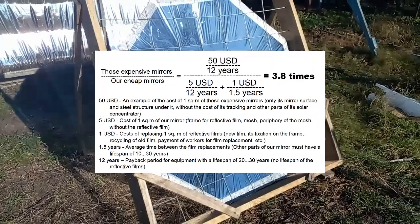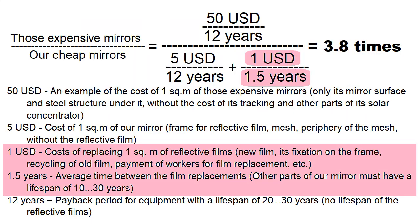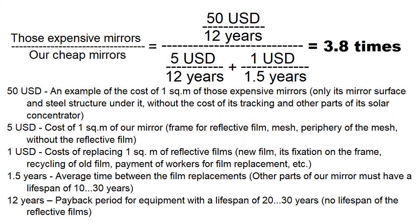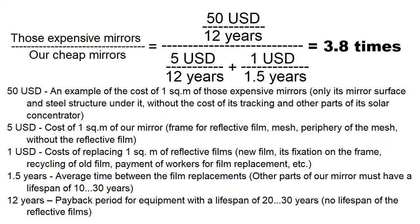Accounting for the cost of replacing our cheap mirrors comes to this conclusion: our cheap mirrors are about 4 times more cost-effective than those expensive mirrors. Here I have taken into account the cost of our film replacements and their short lifespan, and this is an accounting of the cost of mirrors. But we understand this comparison of the mirrors is not complete without taking into account reflection coefficient, focus quality, operating costs, and other factors.